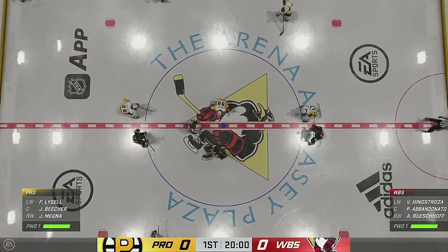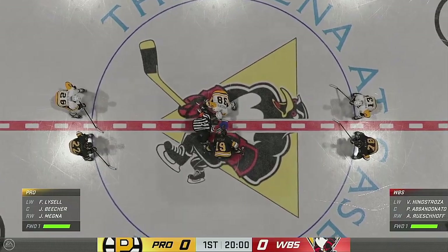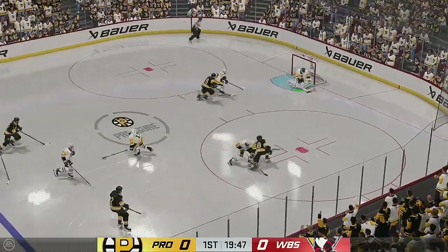Both teams seem ready, and they are about to drop the puck on this opening face-off. A critical game for both sides here, and we are underway.